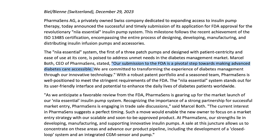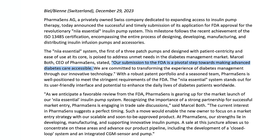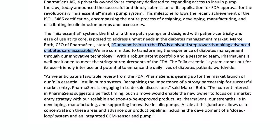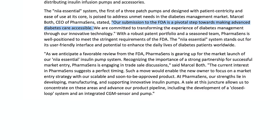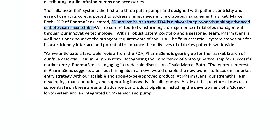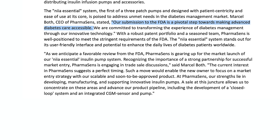PharmaSense CEO Marcel Both says: 'Our submission to the FDA is a pivotal step towards making advanced diabetes care accessible. We are committed to transforming the experience of diabetes management through our innovative technology. As we anticipate a favorable review from the FDA, PharmaSense is gearing up for a market launch of our Nia Essential insulin pump system. Recognizing the importance of a strong partnership for successful market entry, PharmaSense is engaging in trade sale discussions.' That's exciting.